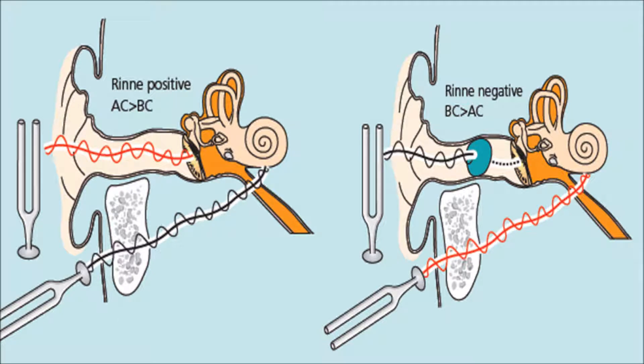The Rinne test. The fork is set vibrating quietly and held adjacent to the external ear canal, and then after a few seconds, the base of the tuning fork is moved and held against the mastoid bone behind the ear. The patient is asked whether they can hear the sound in each position and whether it is perceived to be louder at the side of the ear canal or when placed on the mastoid bone behind the